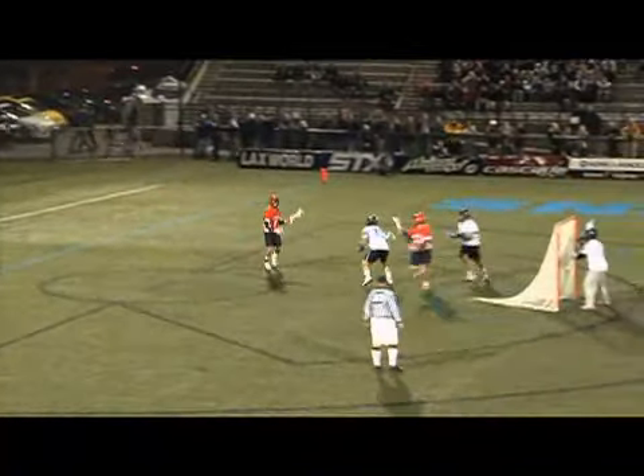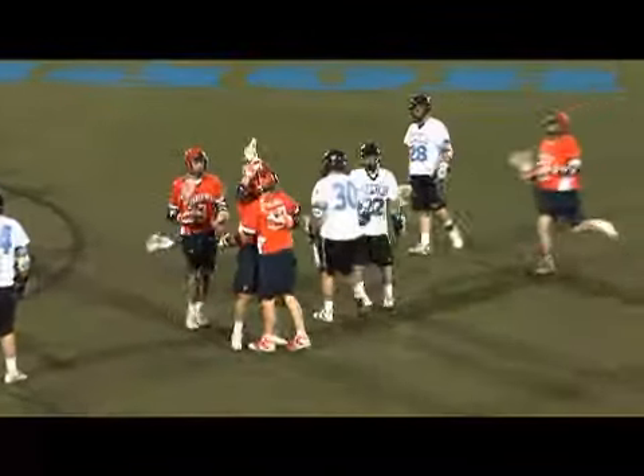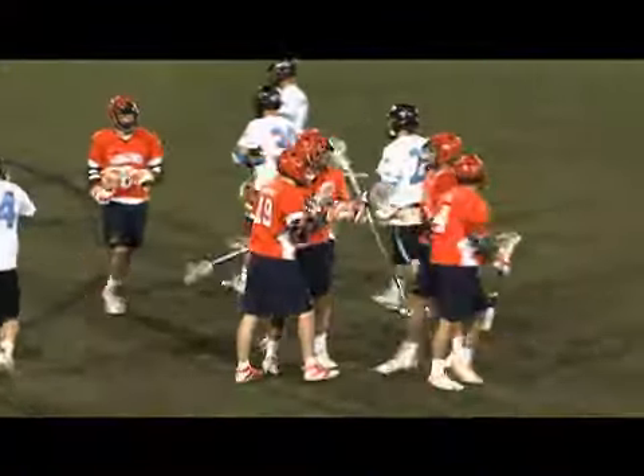Here's Steele Stanwyck, who already has a hat-trick today, behind the goal — lobs to Garrett Billings. Billings curling, fires and scores, falling down as he rolled it past the feet of Michael Gvozdin.